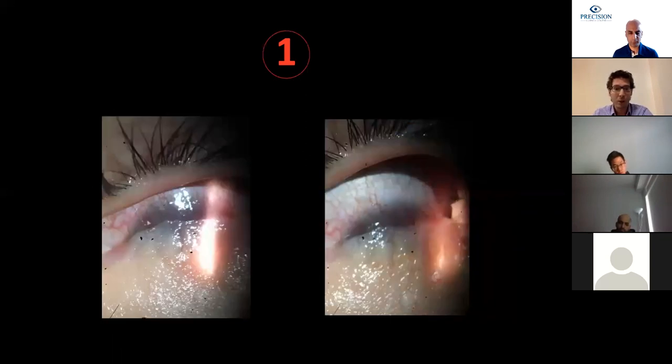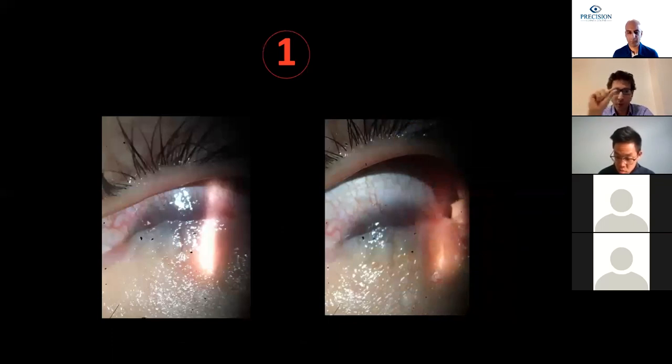This is what we saw: he had severe symblepharon affecting almost the entire cornea. It respected a small area of the superior limbus seen in the picture. It did not affect the superior lid nor the superior bulbar conjunctiva, and it respected a small area of nasal and temporal bulbar conjunctiva.